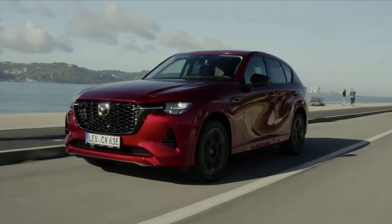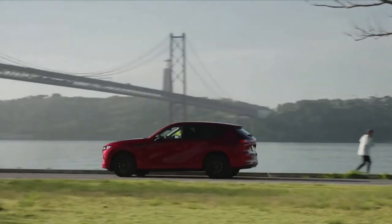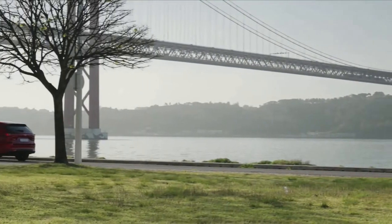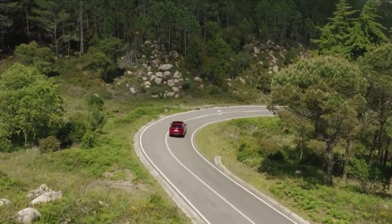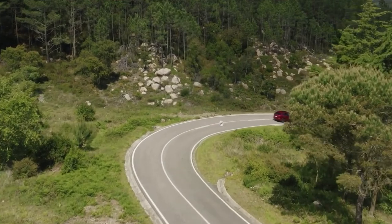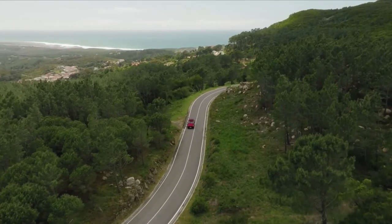The Mazda CX-60 meets the growing needs of the segment with a wider range of SUVs that combine the latest environmental performance with the driving pleasure inherent in every Mazda, demonstrating Mazda's commitment to a multi-solution approach to sustainable mobility and the principle of the right solution at the right time.